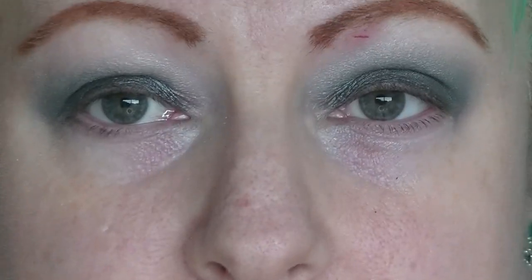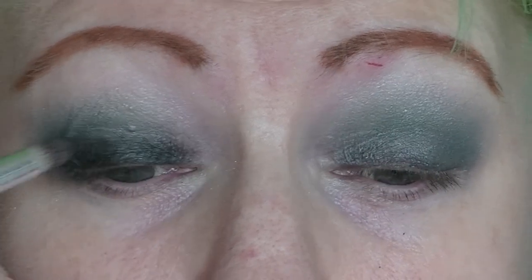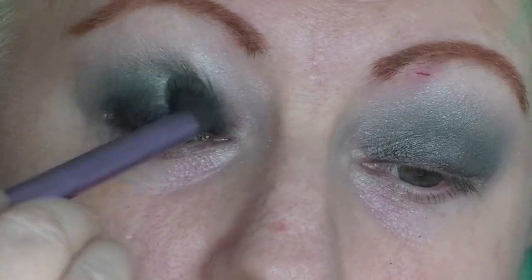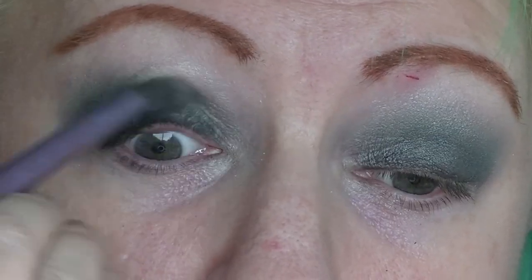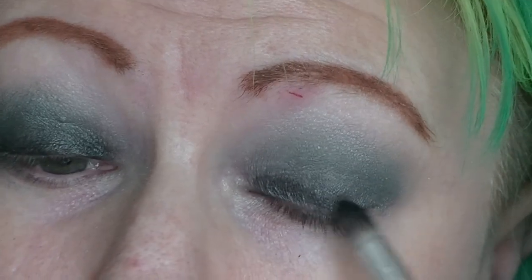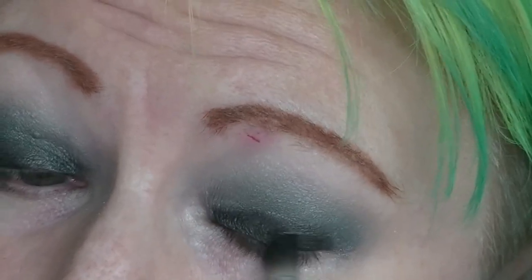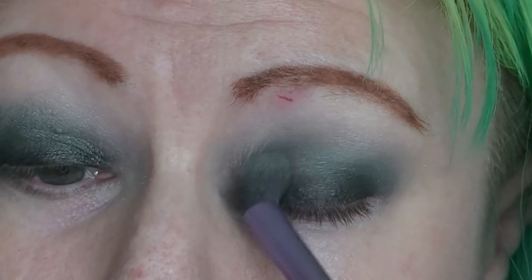On the lid area I'm going in with the black, pressing it so it's not going everywhere. Then I'm just going to blend the edge a little bit more with the green, blending it around a little bit more.